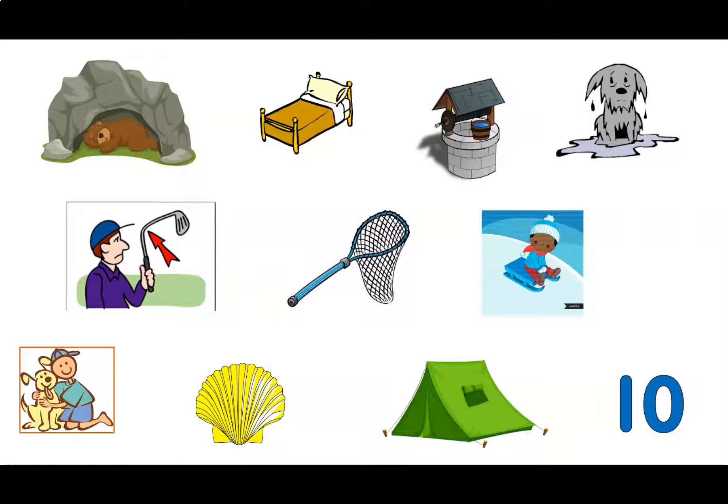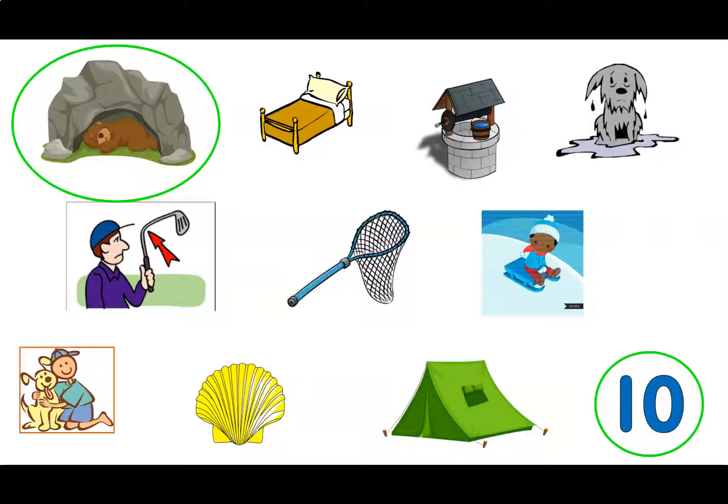Today's word is hen. Can you tell me a word on the screen that rhymes with hen? Great work! If you said den or ten, both of those words rhyme with hen. Can you think of another word not on the screen that rhymes with hen? Fantastic! The word that I thought of that also rhymes with hen is pen. Let's move on to our next activity.